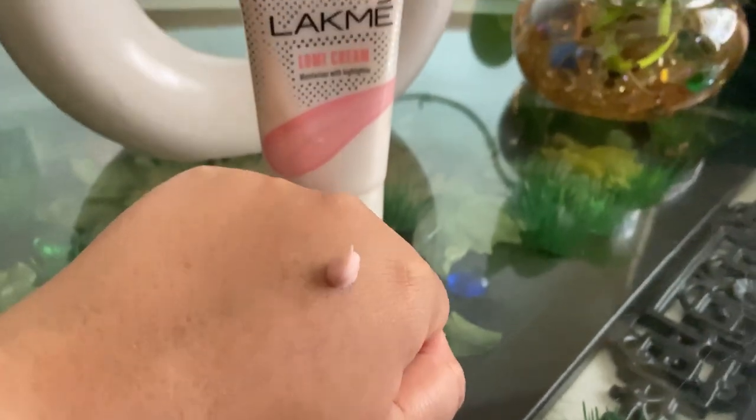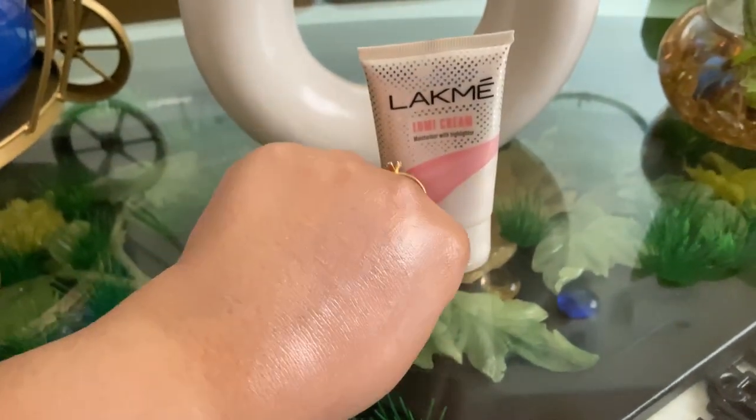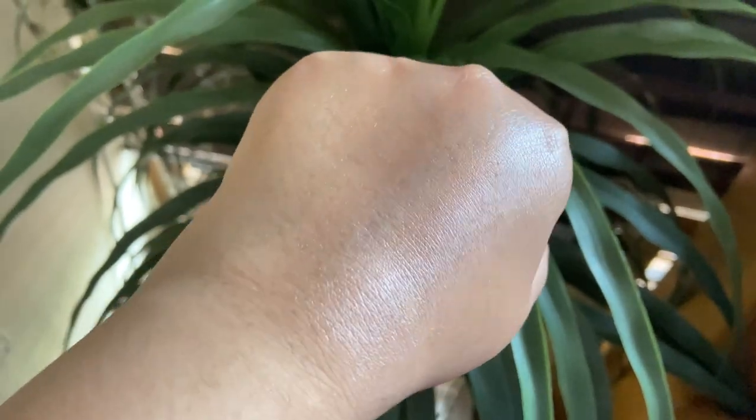The product is 30 grams and its consistency looks like this. After blending it looks very amazing — it gives a very glowing look.